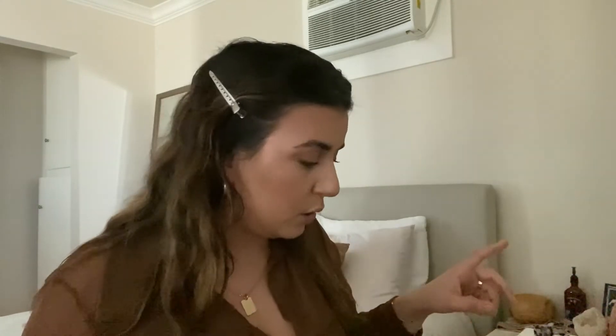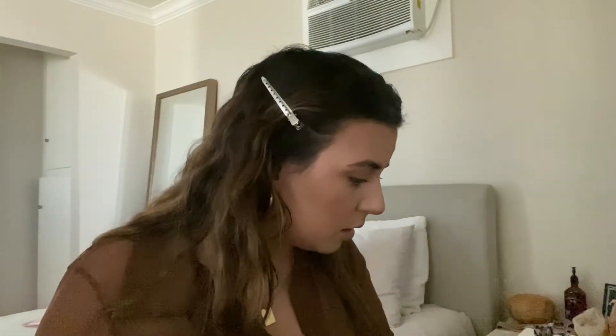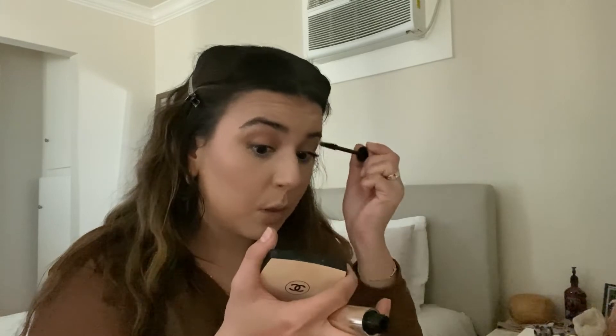Going to put on mascara. I'm going to use a mixture — I'm going to use the Ilia one to brush my lashes out and lengthen them. Look at these lashes — who needs falsies? And then the bullet one, focusing on the top lashes only, to give them more fluff.